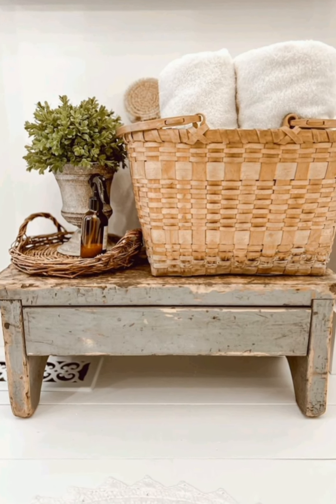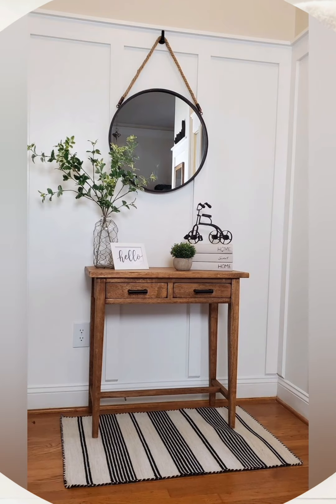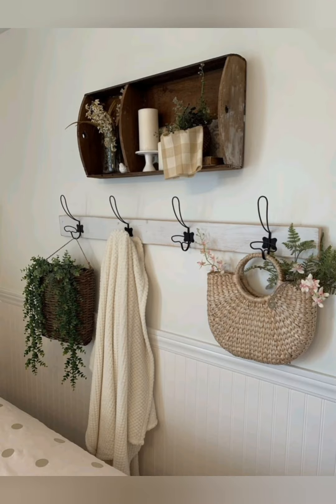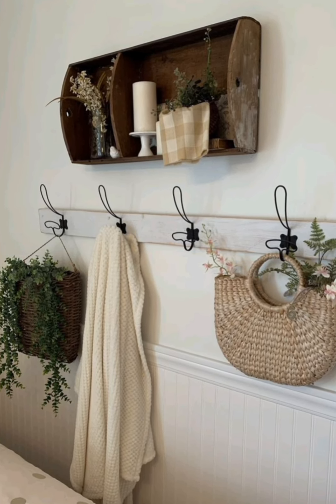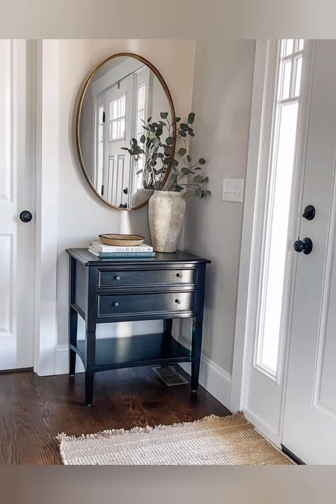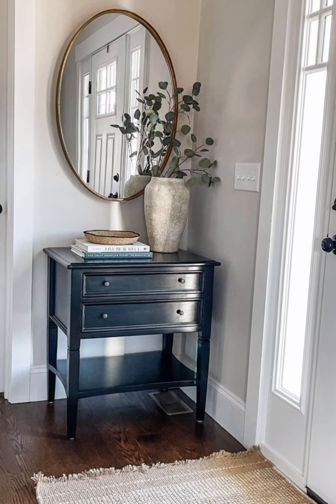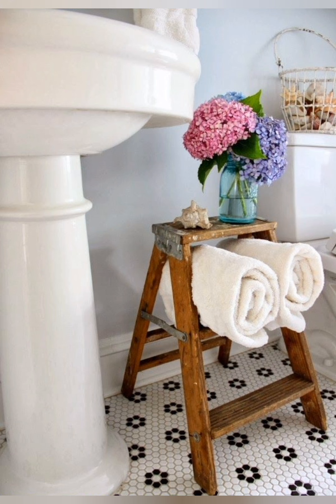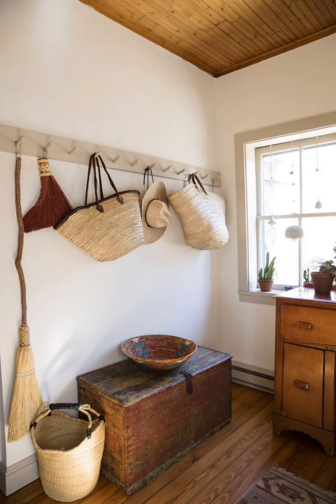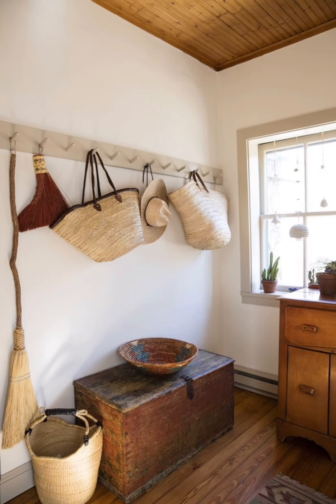Number seven: Farmhouse lighting. Large pendant lights or chandeliers made from wood and metal combine rustic elements. The bulbs are often Edison-style. Lantern-style lighting, either hanging or as a table lamp, creates a cozy, warm glow. They may hold candles. Mason jars are frequently repurposed into pendant lights, especially over kitchen islands or dining tables. This evokes the warm, natural character of farmhouse living.